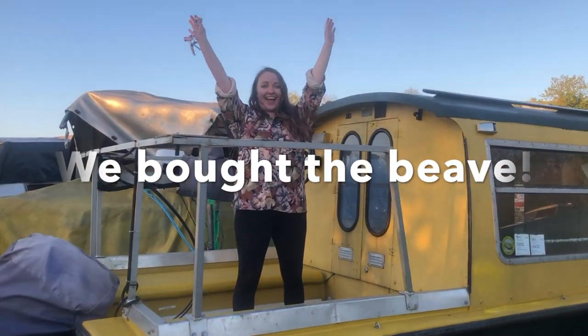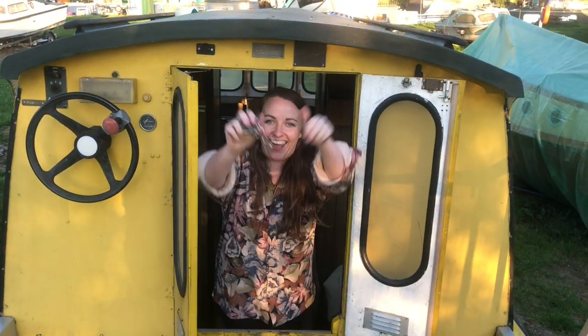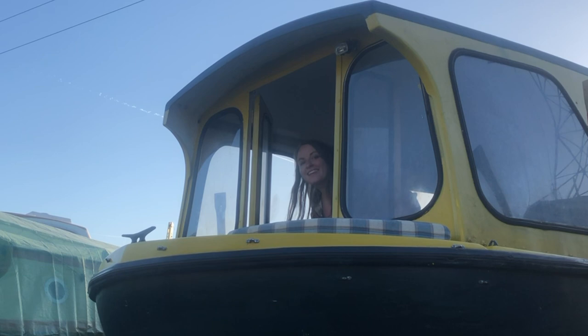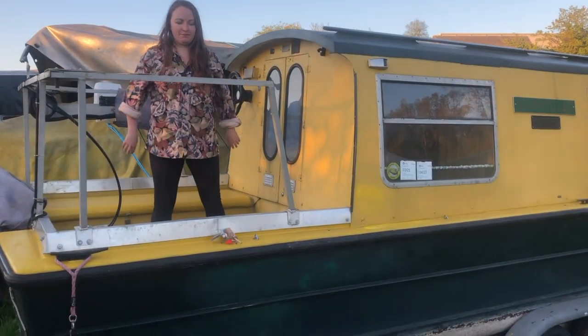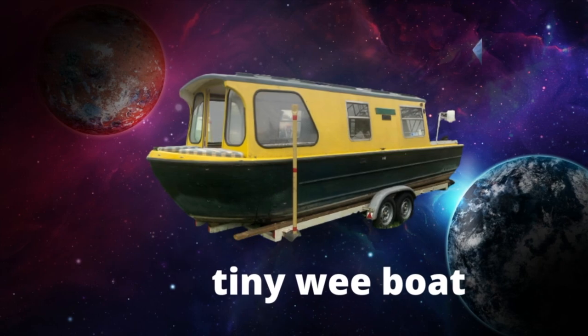The boat we bought — the Beaver — we all love it! That's our video for today. I hope you enjoyed it. Feel free to give us a like and hit subscribe. Our next video is going to be a full tour of the Beaver with some history and information. Thank you so much for watching, and we look forward to seeing you soon!